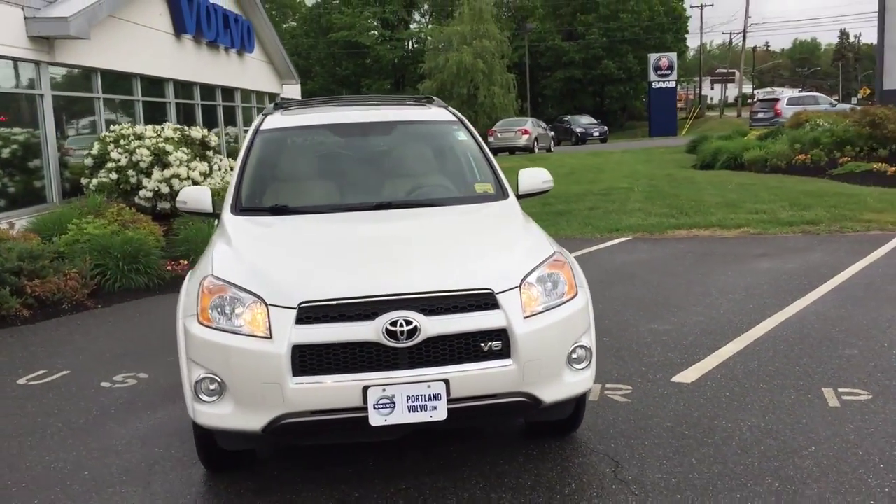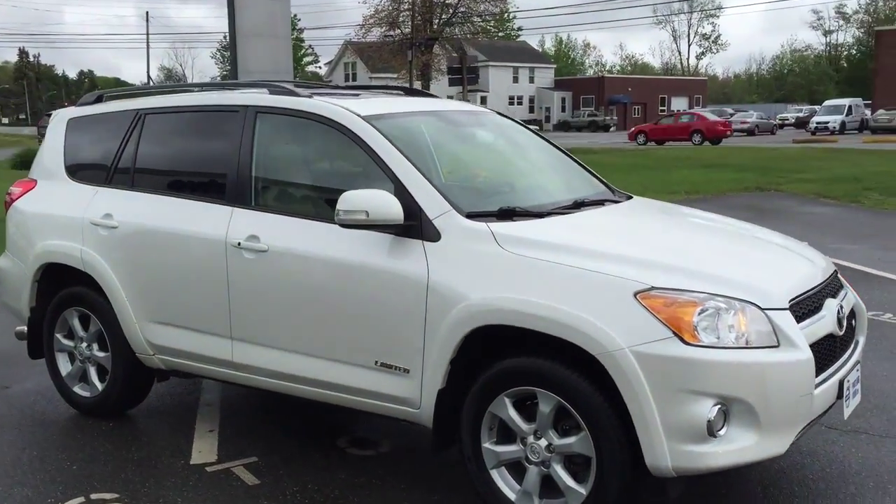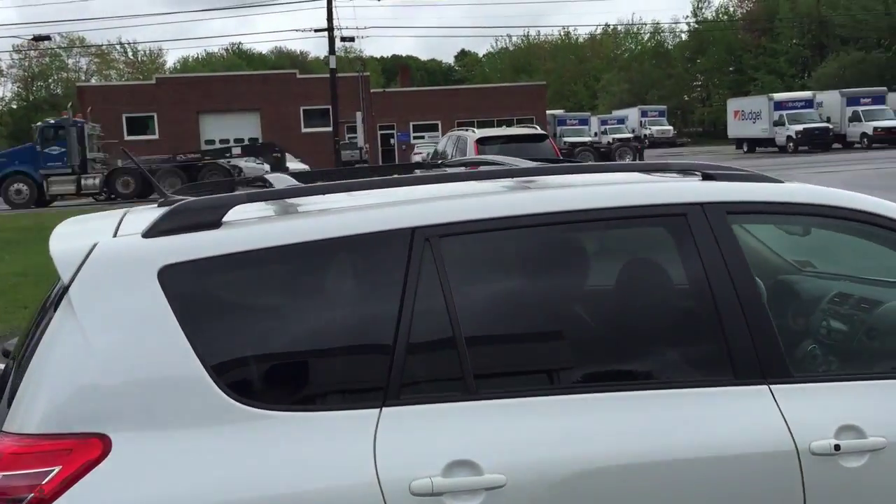Hey guys, Cody over here at Portland Volvo with this amazing 2011 Toyota RAV4. This car is super clean in excellent condition. It's got a lot of cool features — it's got a nice roof rack on top there.